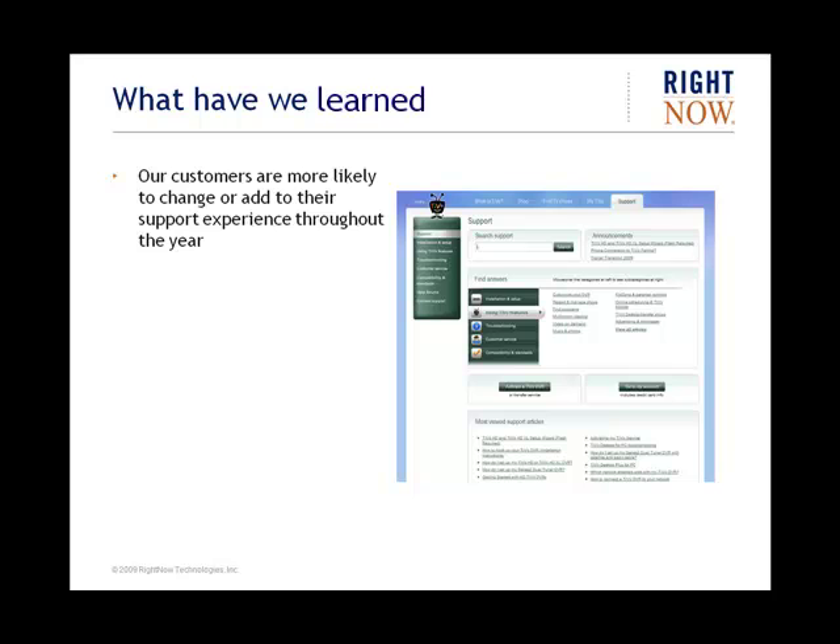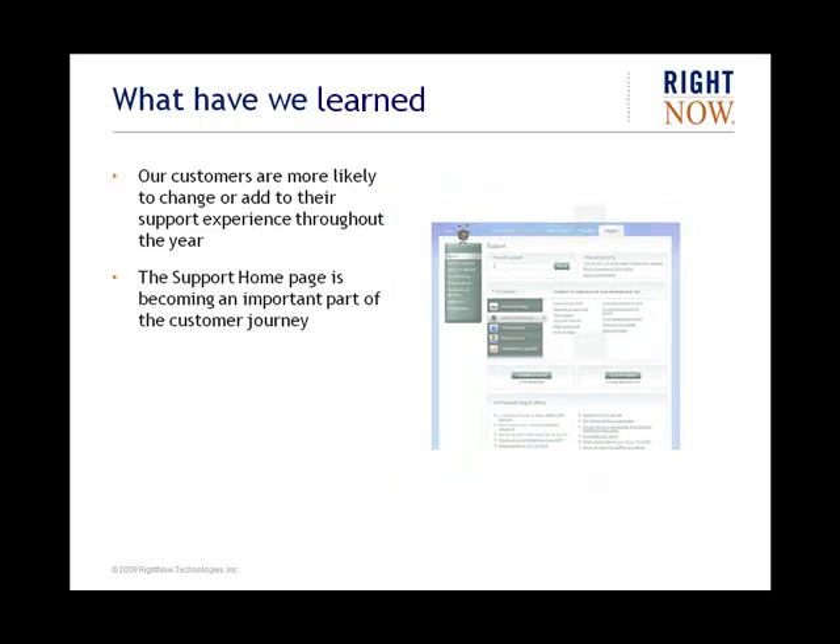This speaks to the ease of replacing look and feel without having to do low-level coding, a feature of Customer Portal that is changing our customers' behaviours. With Customer Portal, it is no longer the case that a site is designed and then doesn't change for several years. Customers are more likely to tweak and add and remove components throughout the year, given the flexibility of the Customer Portal framework.